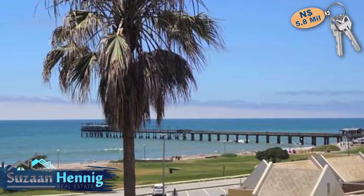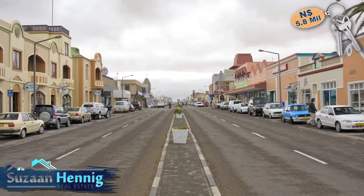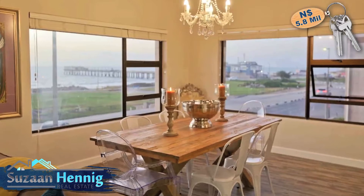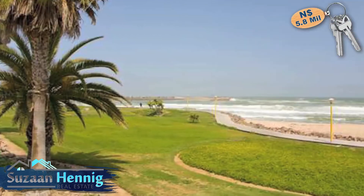Within walking distance from the jetty, beaches, restaurants and town center, this ready-to-move sought-after apartment is definitely a great investment.